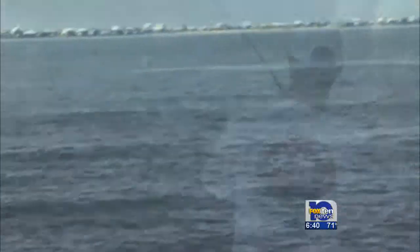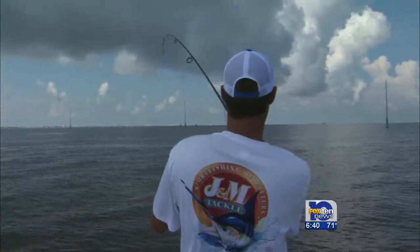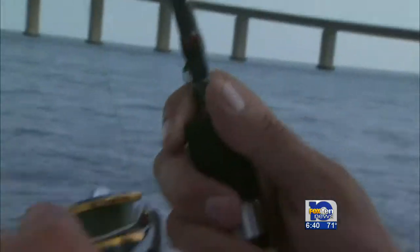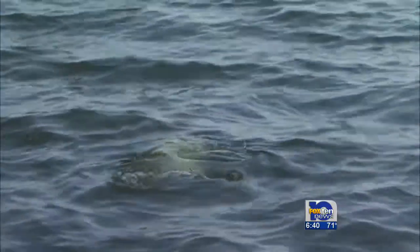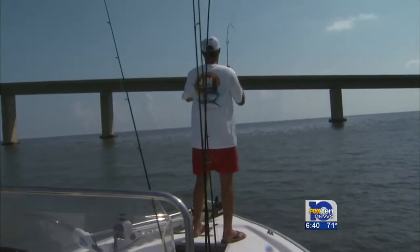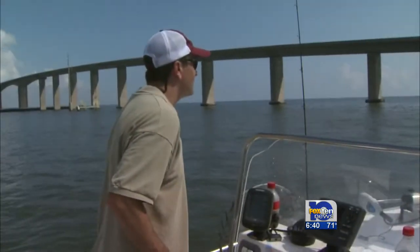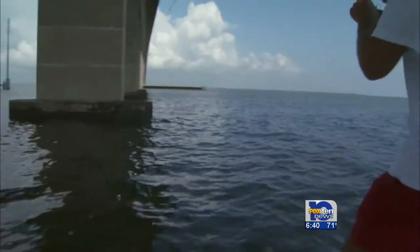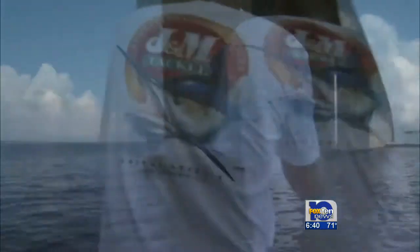I don't know if you're going to be able to stop that bad boy. He's starting to look like a red — I say it's a Jack Crevalle. We may have to run him down. This fish was taking out a lot of line very quickly. I helped Steve by driving the boat to help keep up with the fish.